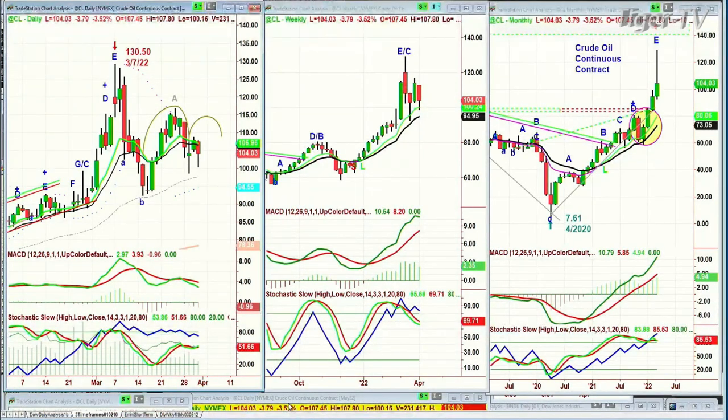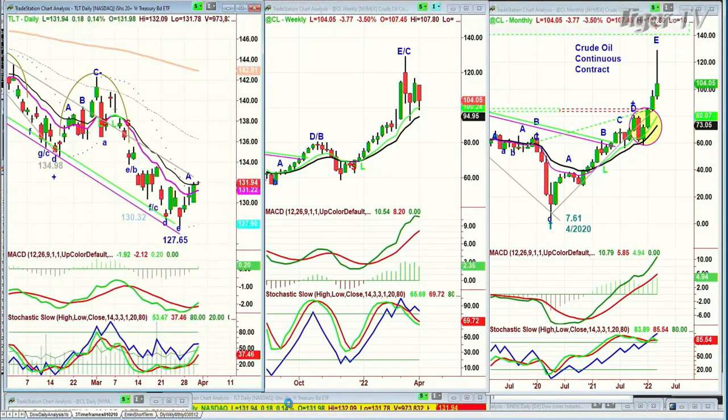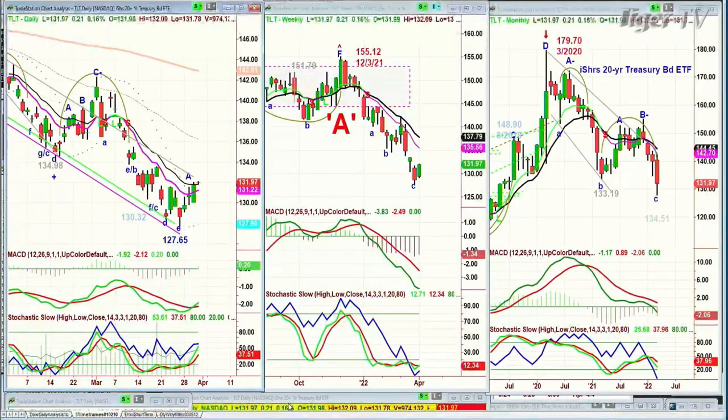We'll see what happens there. And the TLT, which are bonds, is having a little bit of a rally, up 21 cents at 131.97. There's a chance that the bonds can actually rally a little bit here, having yields come down just a little bit. We'll see what happens there.